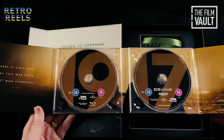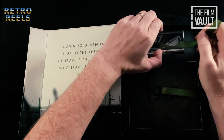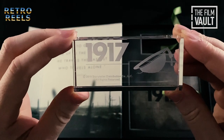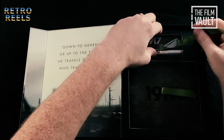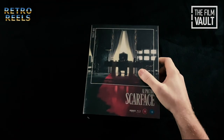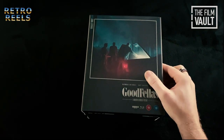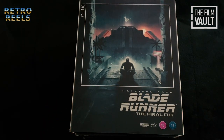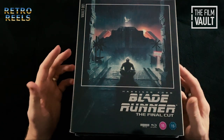Beautiful set for an excellent film. Final thoughts: I am really impressed with these, although they do cost quite a bit. These are retailing at £50 a set. Most of these films you can pick up for around £20 for the standard versions, so roughly you're paying a premium of £30 on top of that for these deluxe limited edition sets. But these are nothing but premium in my opinion.